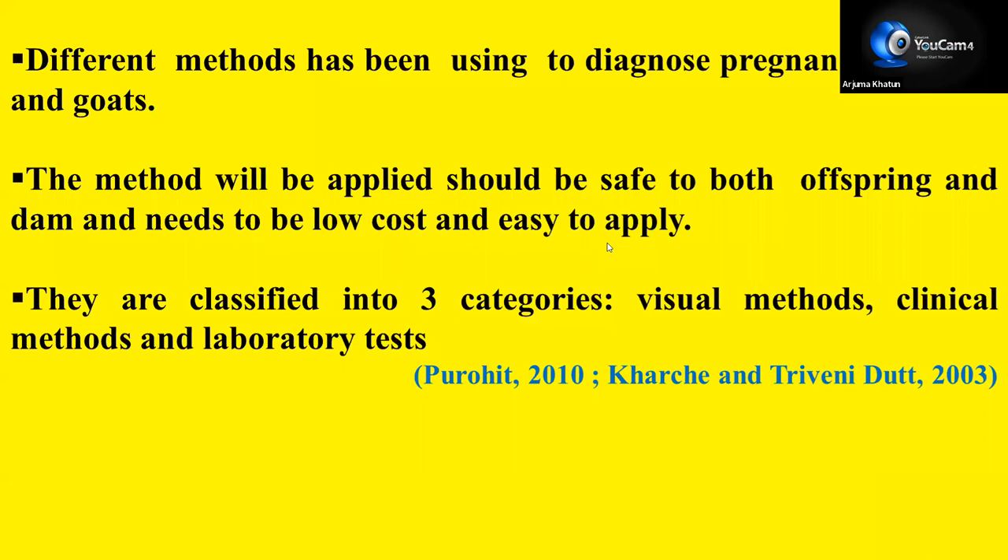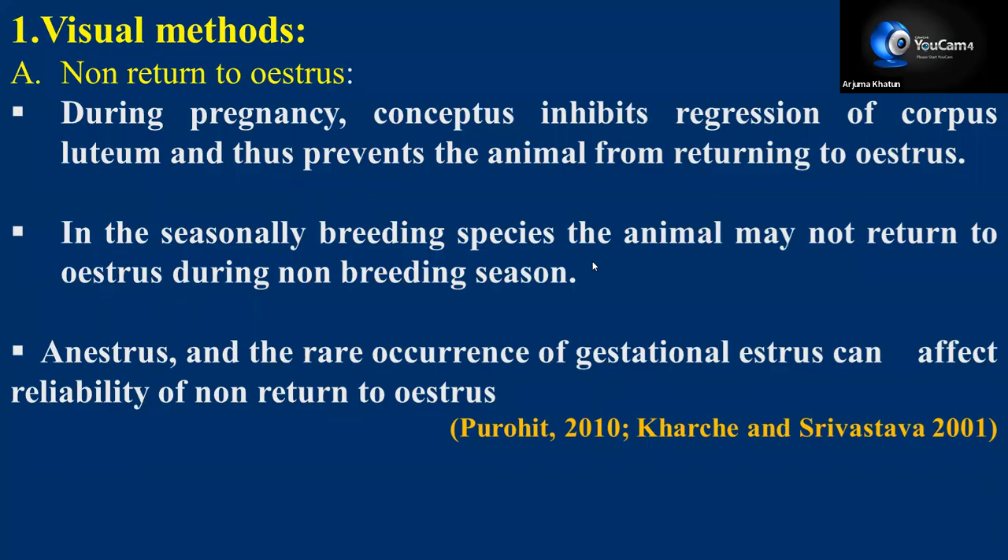Methods are classified into three categories: visual methods, clinical methods, and laboratory methods. Under visual methods, what are the different visual signs we can follow for diagnosis of pregnancy? Number one under visual methods is non-return to estrus, because during the time of pregnancy the CL secretes progesterone and the estrogen level down-regulates, so the animal will not come to heat.